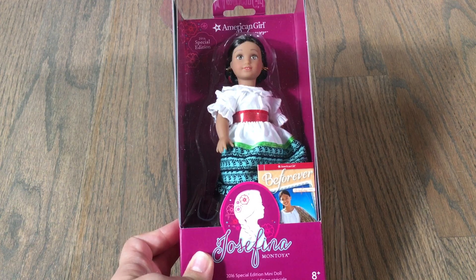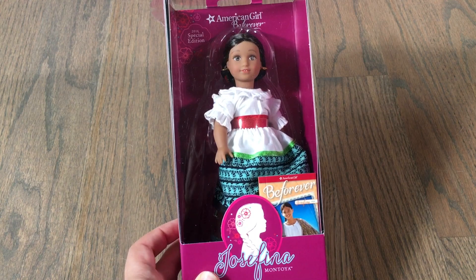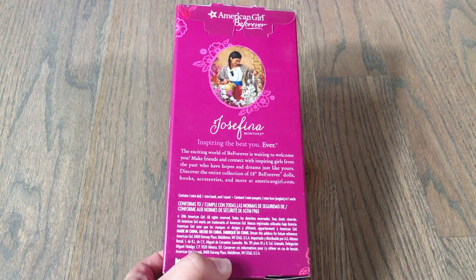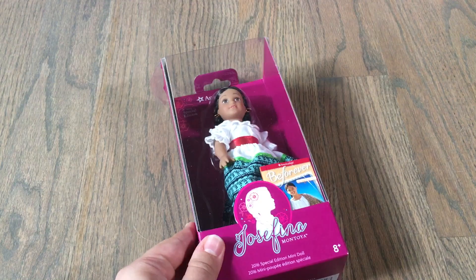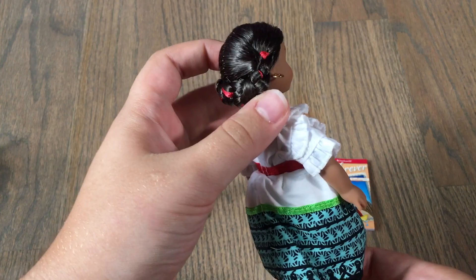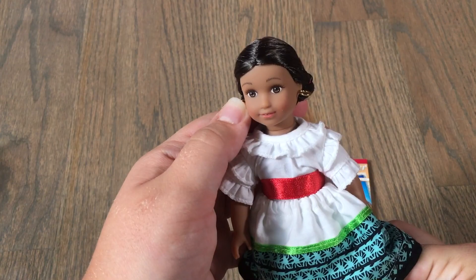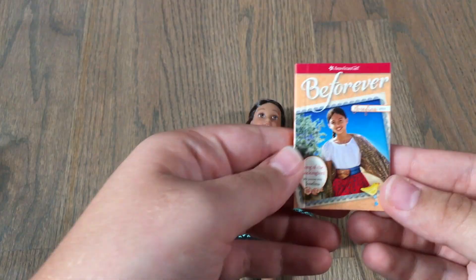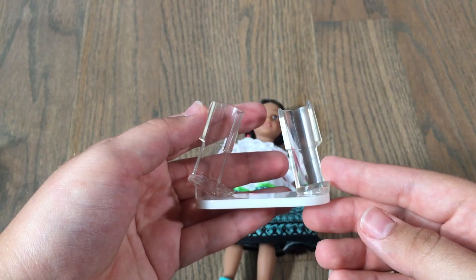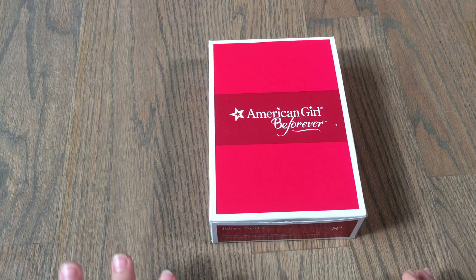The first item that really surprised me is the Josefina Montoya special edition 2016 mini doll. In 2016, American Girl came out with special edition mini dolls for their anniversary, and this is one of them. I didn't get any of the mini dolls when they came out, and the benefit sale hasn't carried these in years. She is wearing her holiday outfit with gorgeous little braids, and the detail in these mini dolls is impressive. It also comes with the little Be Forever Josefina book and a little display stand.